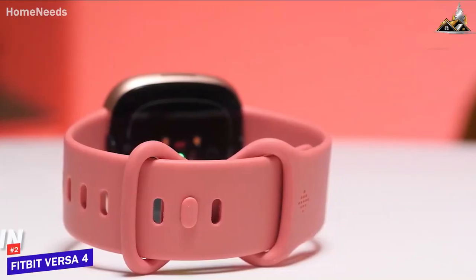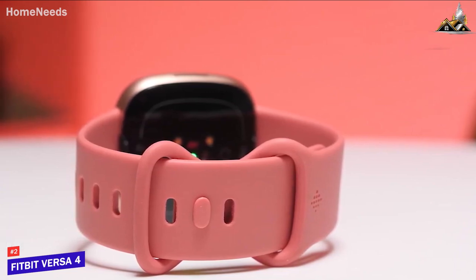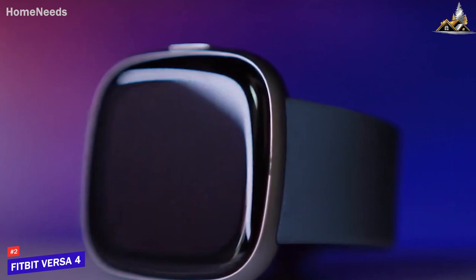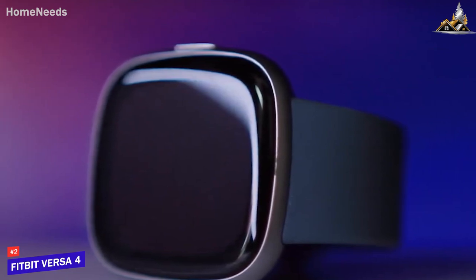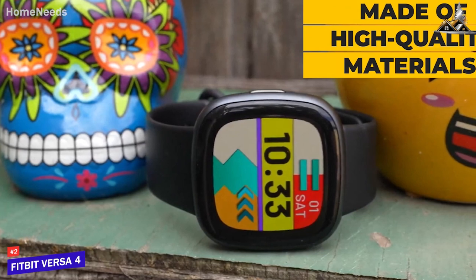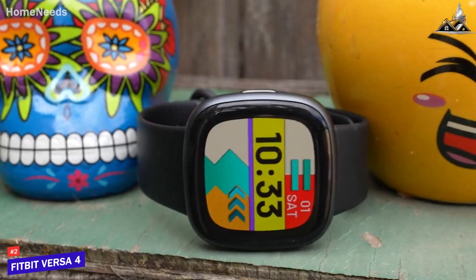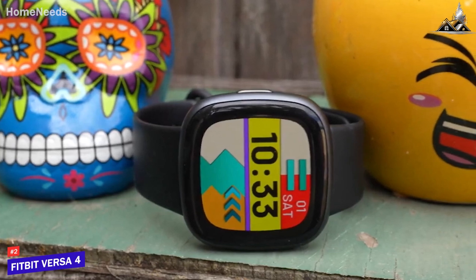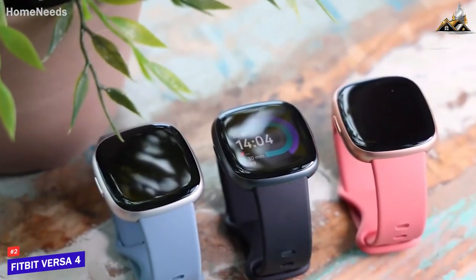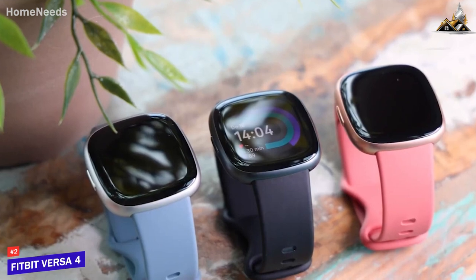Next on the list is the Fitbit Versa 4, my choice for the best smartwatch for the money. The design of the Versa 4 is rather standard for a smartwatch, but it is quite comfortable to wear for long periods of time. The watch is made of high-quality materials and it feels premium on the wrist. The display is bright and vibrant, making it easy to read notifications and see your watch face. The overall user experience on the Versa 4 is really solid — the watch is very responsive and fast, making it a breeze to navigate through various apps and settings.